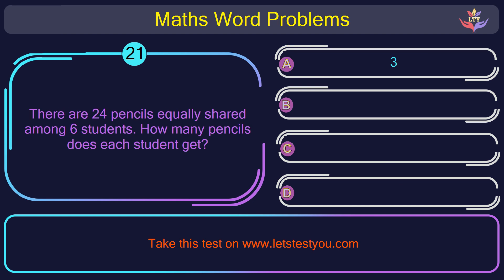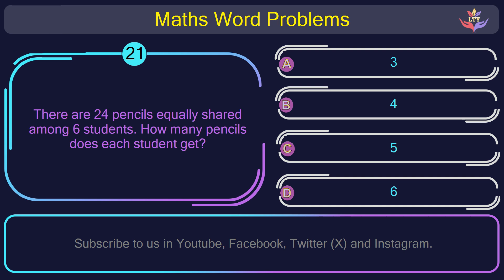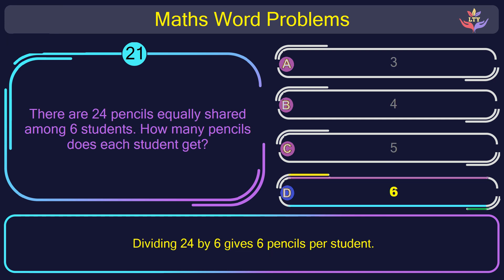Question number 21: There are 24 pencils equally shared among 6 students. How many pencils does each student get? The correct answer is option D: 6. Dividing 24 by 6 gives 6 pencils per student.